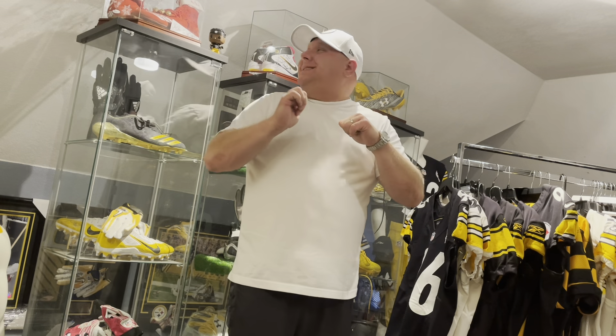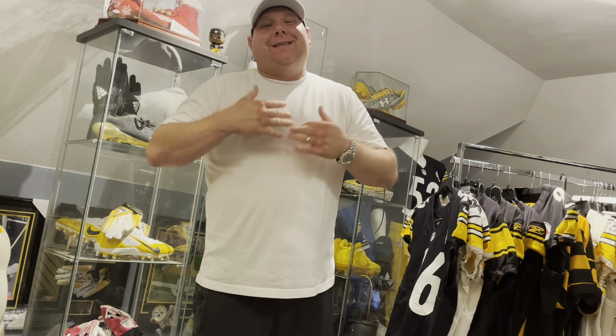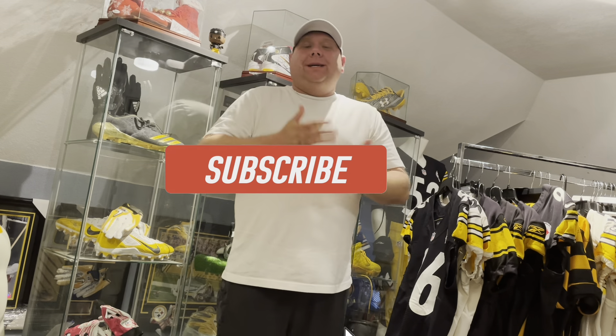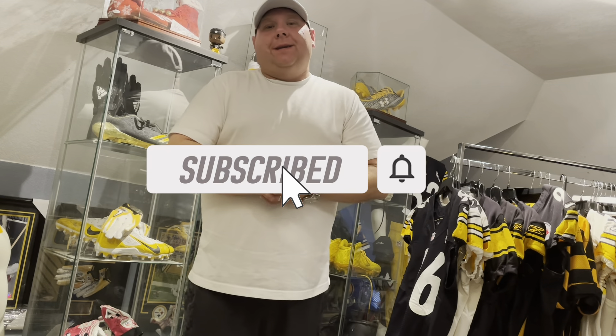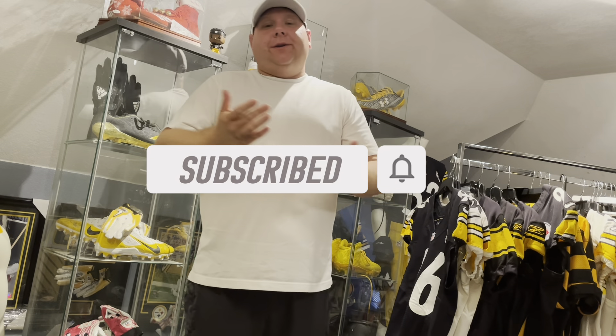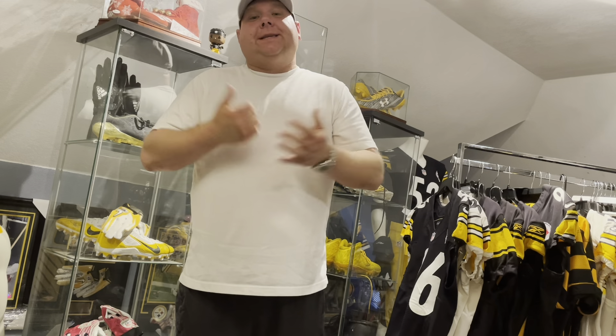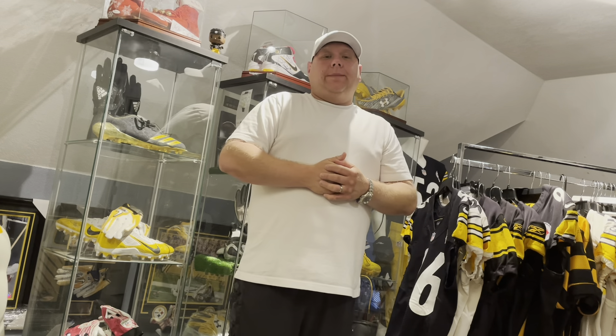What's up YouTube, Steelers Side Loud. We are back with another Saturday game-use pickup. If you're new to the channel, please don't forget to hit that subscribe button and hit that notification bell so you're notified of upcoming videos like this one. Let's get right into this game-use pickup.